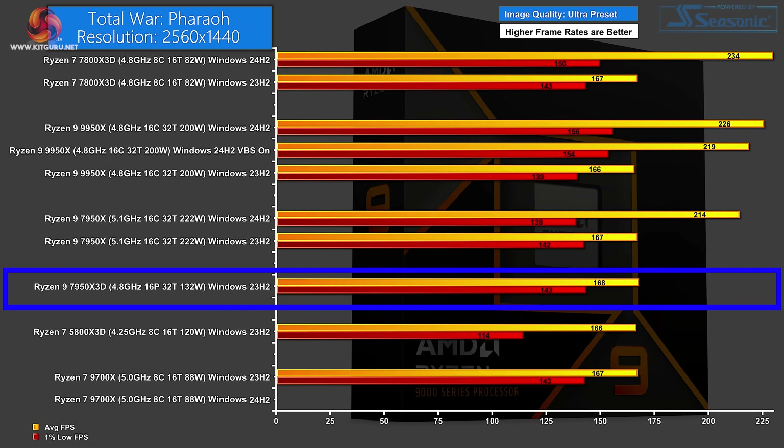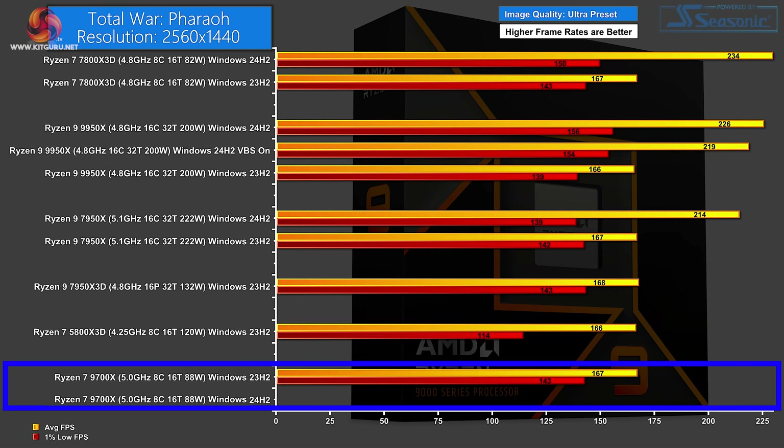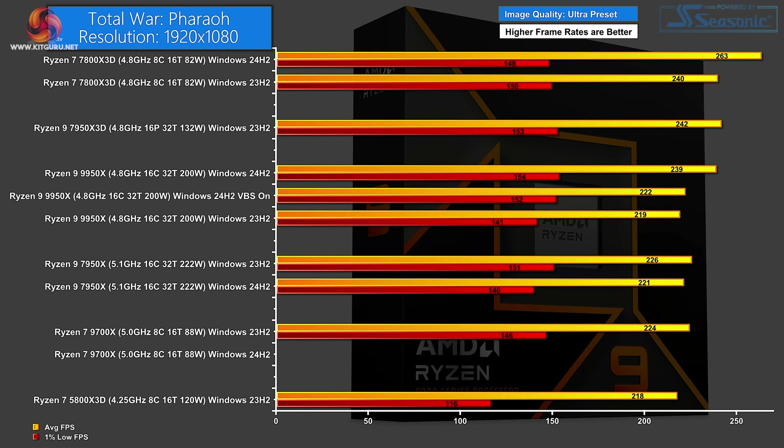After those figures we have the Zen 4 Ryzen 9 7950X 3D on 168 FPS, tight behind is the Zen 3 Ryzen 7 3D. At the bottom of the chart, the Zen 5 Ryzen 7 9700X scores 167 FPS on current Windows. The reason it's at the bottom is that when I switched to new Windows, Total War Pharaoh refused to start. I had all other game data before the game refused to start. When I switched back to Windows 23H2, the game was absolutely fine. Quite what the issue is with this game and Windows 24H2, I have no idea.